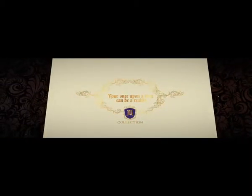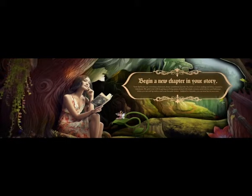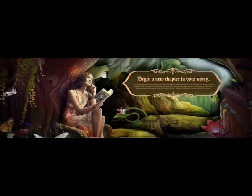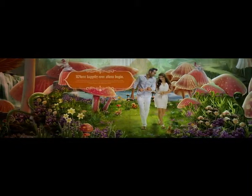Mahagun M Collection. A magical land where dreams come true. A place where happily ever afters begin.